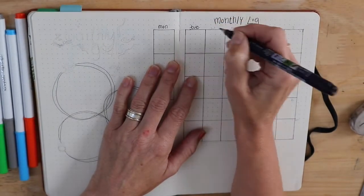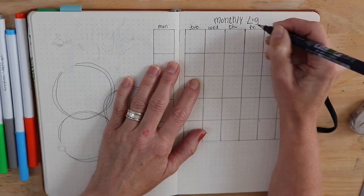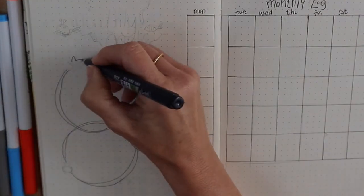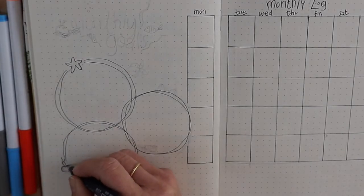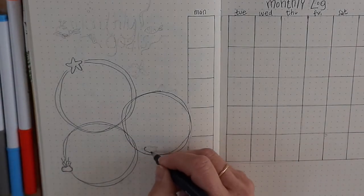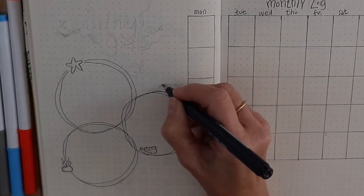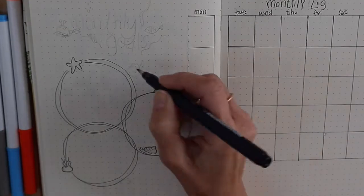The days go along the top, the dates will go inside the box, and this is just to put in anything that's definitely on the calendar. I can start writing those in from my yearly log and then, as I get more details about the things I'm going to be doing, I'll fill them into my weekly log.